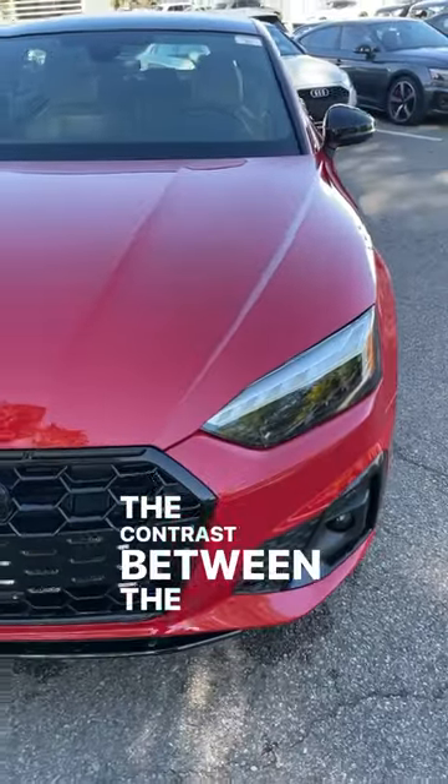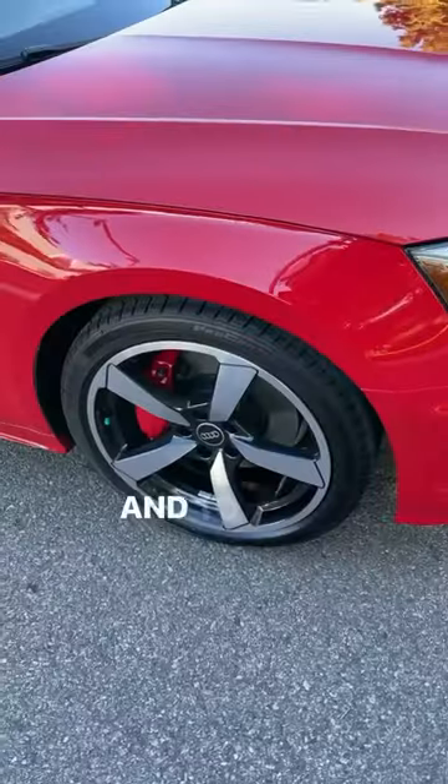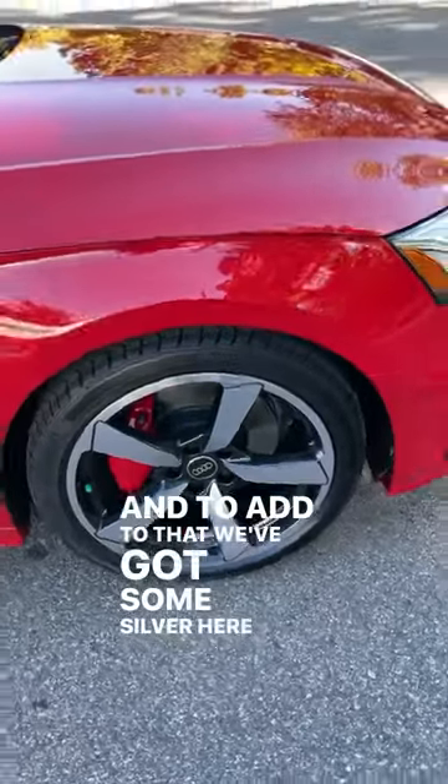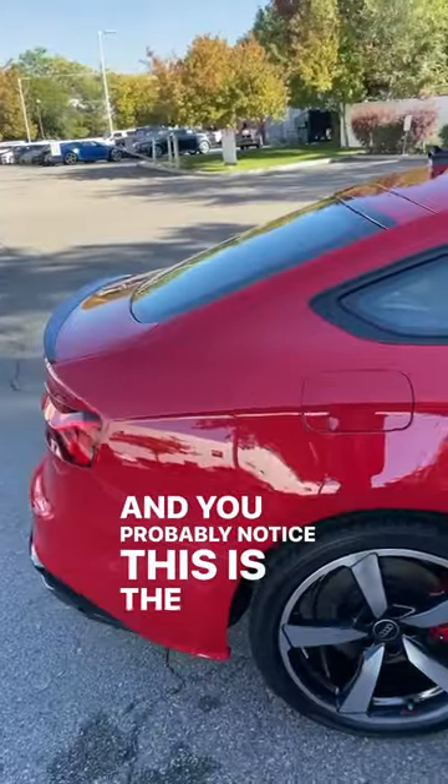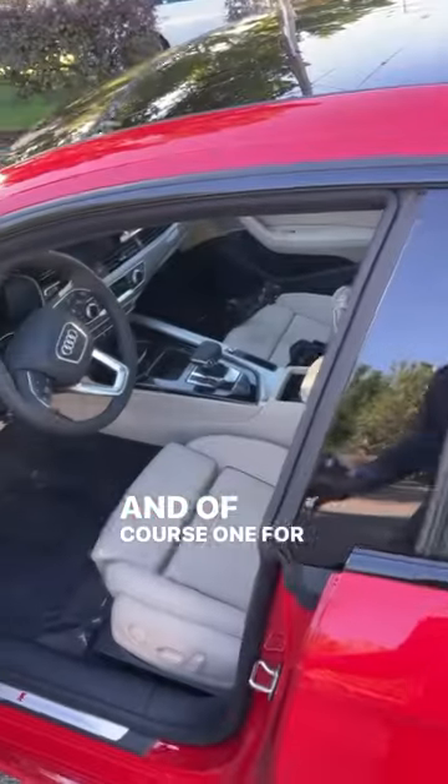The contrast between the red and the black on this A5 is really cool. And to add to that, we've got some silver here to contrast all the other elements on the side. You probably noticed this is the sportback version, which means we have a door for the back seats and, of course, one for the front.